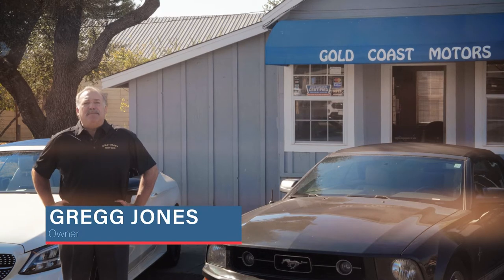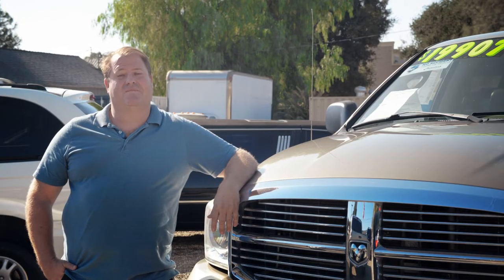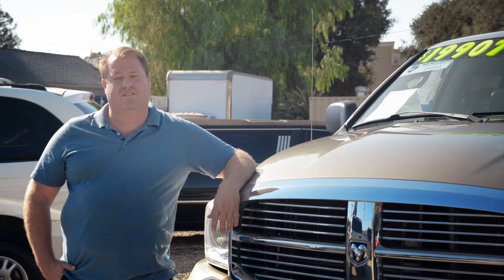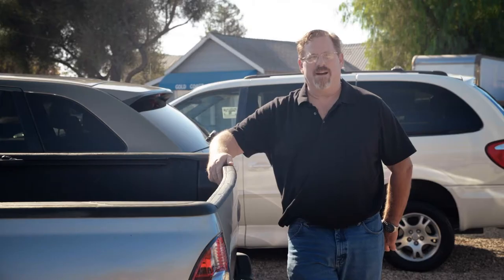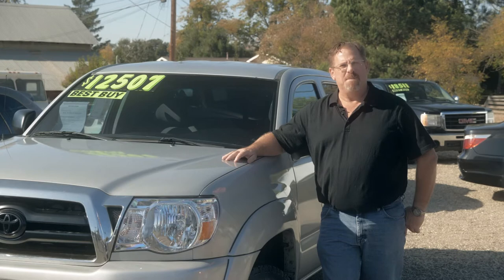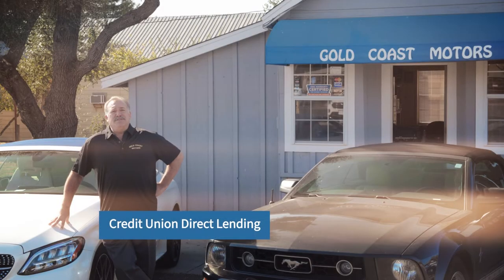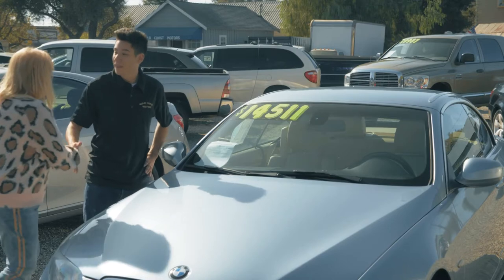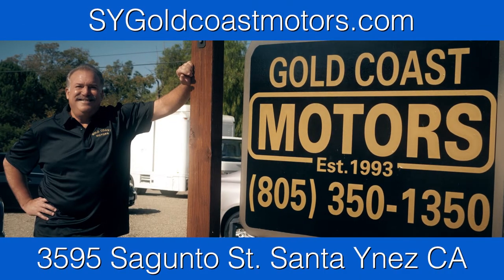Hi, my name is Greg Jones. My wife and I bought Gold Coast Motors 26 years ago after running the 10th largest Ford dealership in the United States. What you get is 33 years of experience and Greg's personal attention to detail. He buys every car, truck, and SUV on the lot. Our family has bought 14 vehicles from Greg. We are members of Cuddle, so financing is not an issue. Call Gold Coast Motors, 805-350-1350.